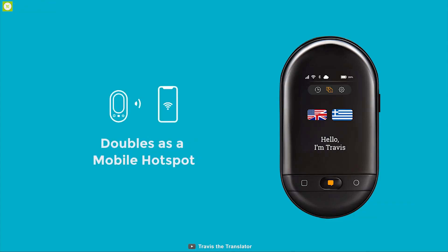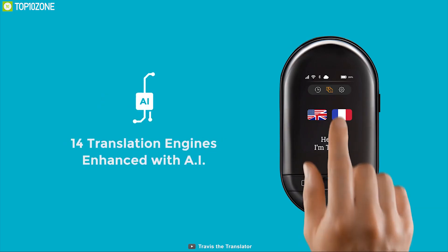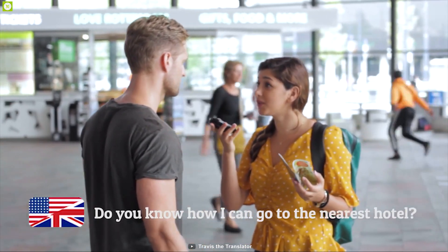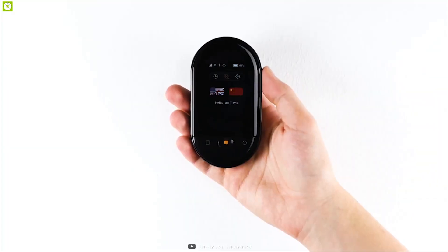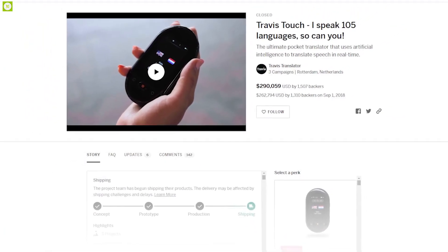You can use the device as a Wi-Fi hotspot, and it comes with wireless charging for a convenient charging solution. Packed with powerful features, the Travis Touch is super compact to go anywhere with you, making it the perfect translator for any travel. If you're thinking of getting one for yourself, you can back them up on their crowdfunding campaign on Indiegogo.